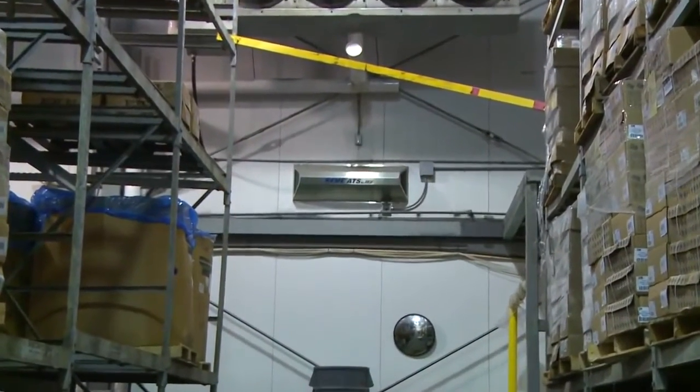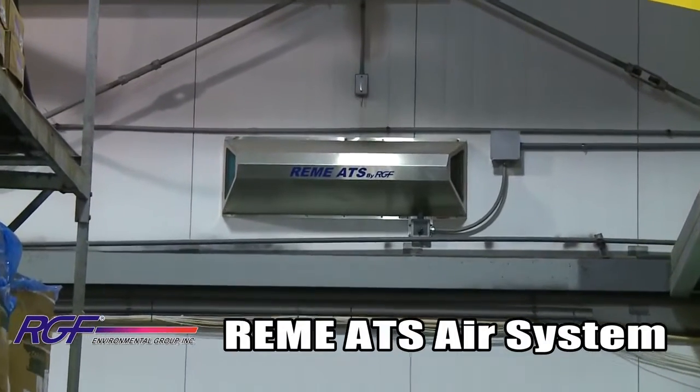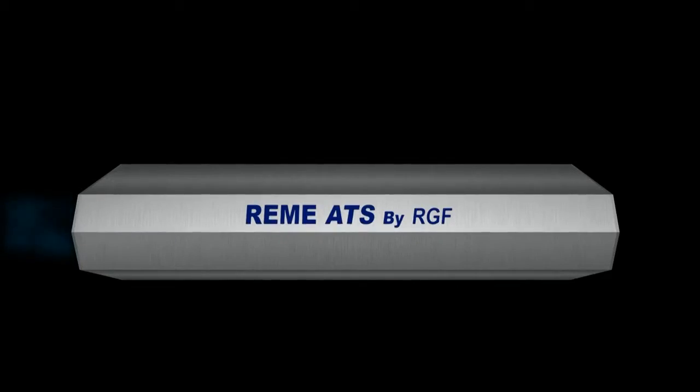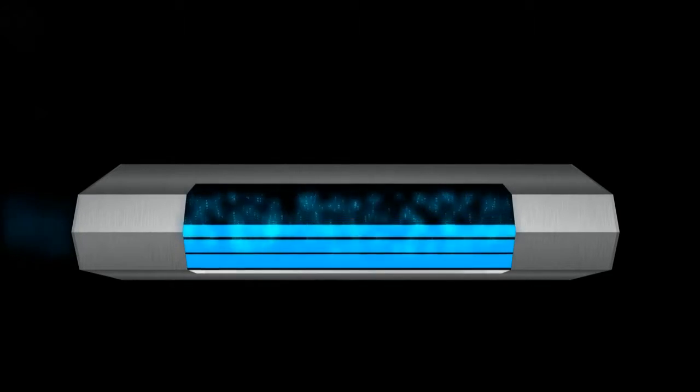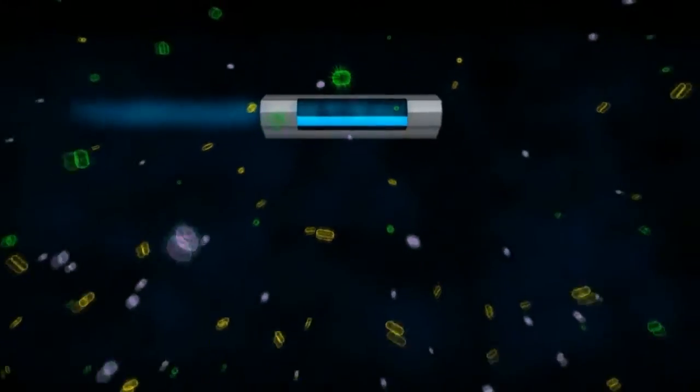RGF developed the Remy ATS air system to provide continuous protection in sensitive air spaces. Air passes through the Remy PHI oxidation chamber, which destroys airborne microbes with high intensity UV light rays targeted on a quad metallic compound.